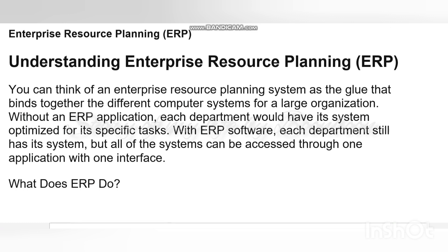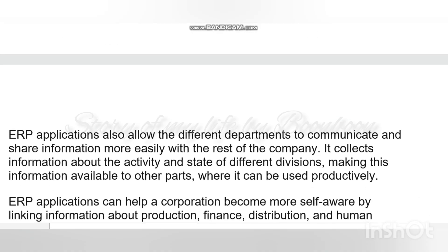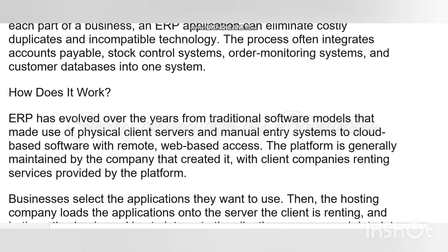What is exactly an ERP? As the word goes, enterprise resource planning — it is a platform companies use to manage and integrate the essential parts of their businesses. Many ERP software applications are critical to companies because they help them implement resource planning by integrating all the processes needed to run their companies with a single system.